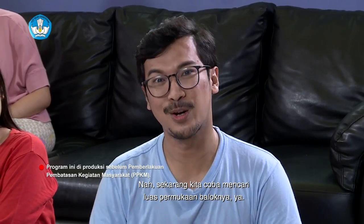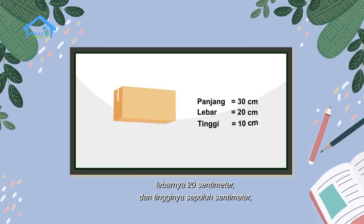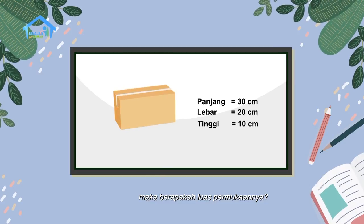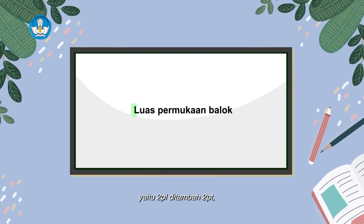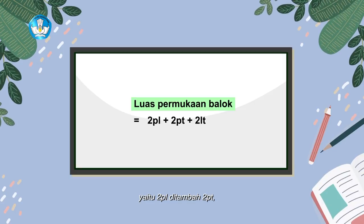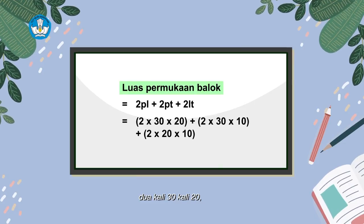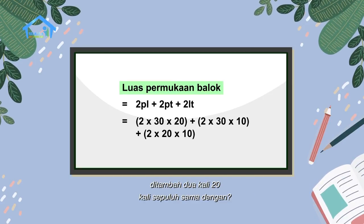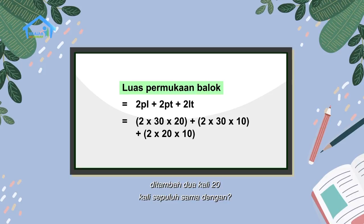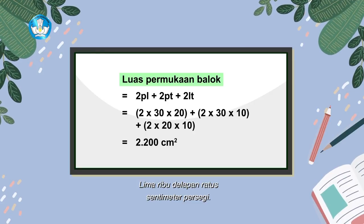Sekarang kita coba mencari luas permukaan baloknya ya. Jika panjang balok adalah 30 cm, lebarnya 20 cm, dan tingginya 10 cm, maka berapakah luas permukaannya? Kita langsung masukkan ke rumus luas balok, yaitu 2PL ditambah 2PT ditambah 2LT, sama dengan 2 x 30 x 20, ditambah 2 x 30 x 10, ditambah 2 x 20 x 10, sama dengan 2.200 cm persegi.